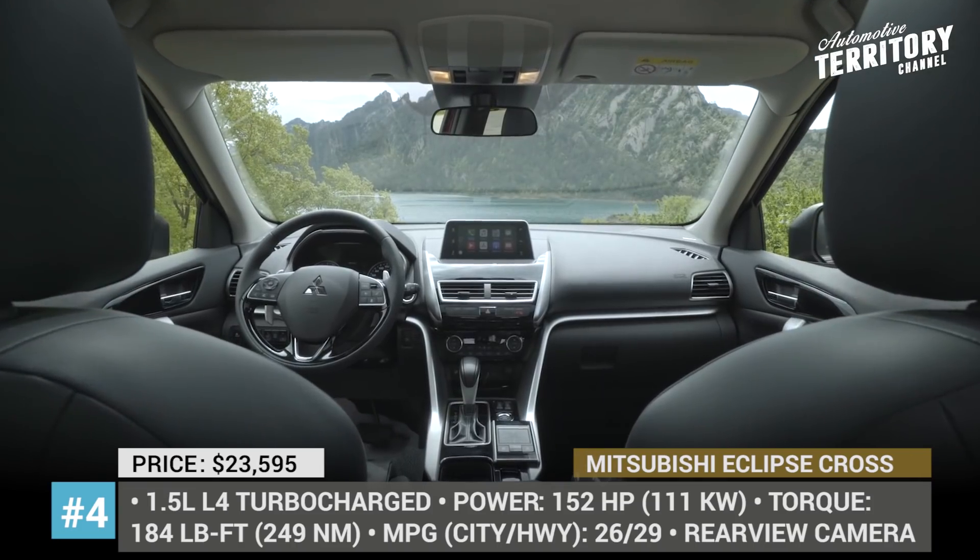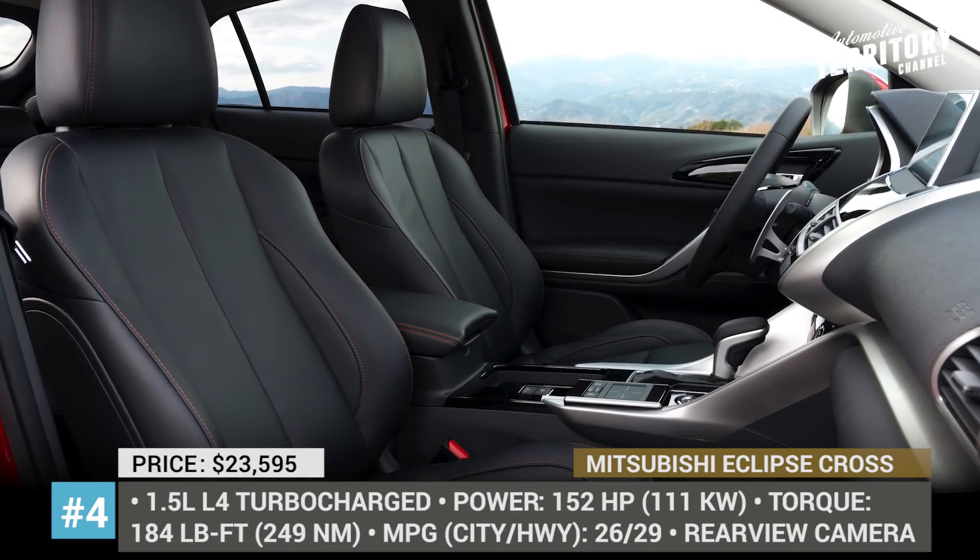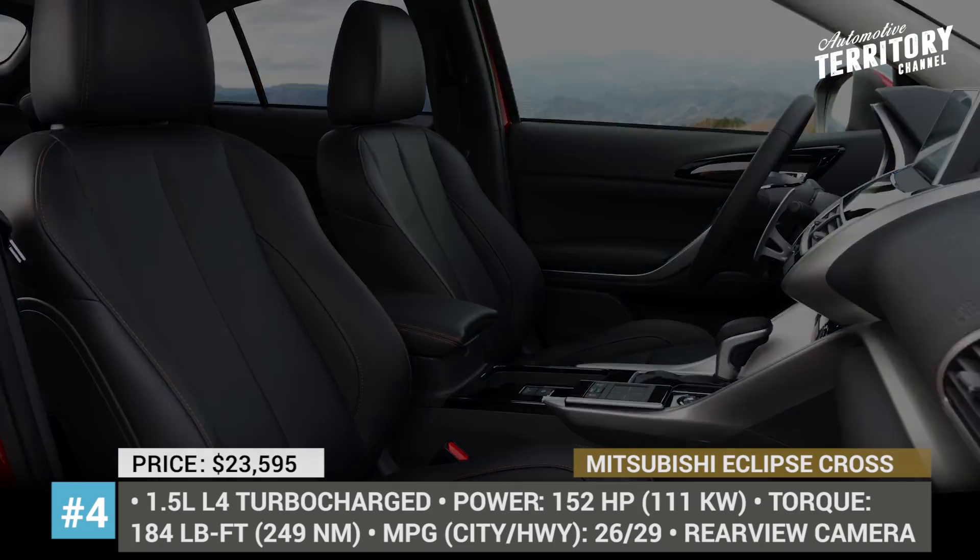Other features include a 7-inch touchscreen with Apple CarPlay and Android Auto compatibility, heated seats, rear-view camera, and LED lights.